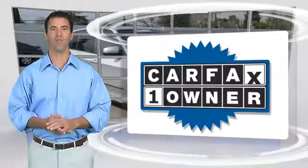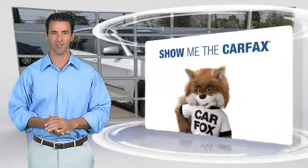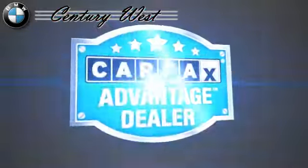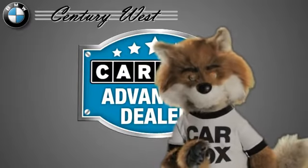This is a one-owner vehicle with the Carfax Vehicle History Report. Be sure to find a complimentary copy of this report online or contact the dealership. This vehicle qualifies for the Carfax Buy-Back Guarantee. Just say, show me the Carfax, at Century West BMW, a Carfax Advantage dealer.